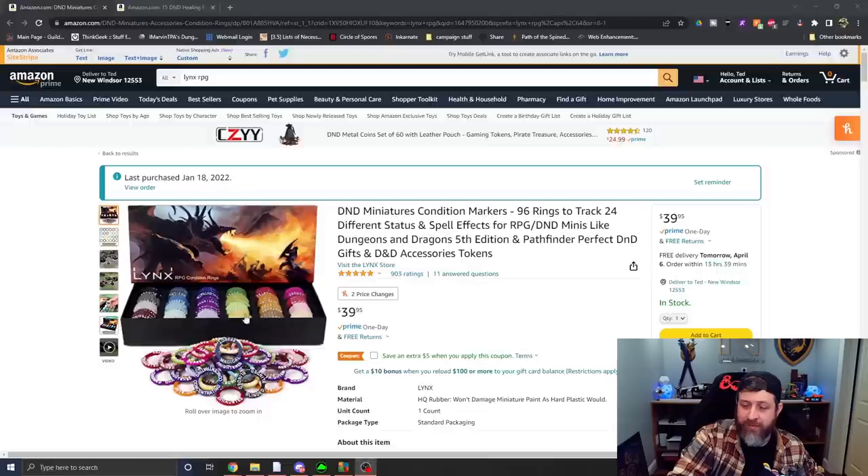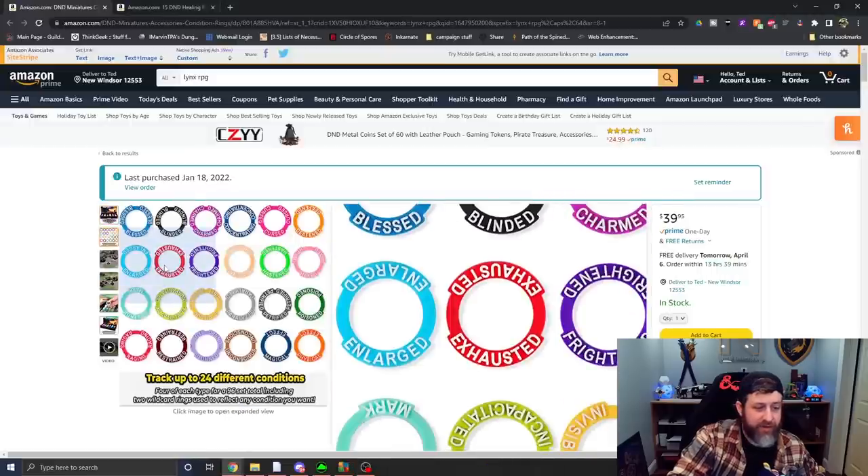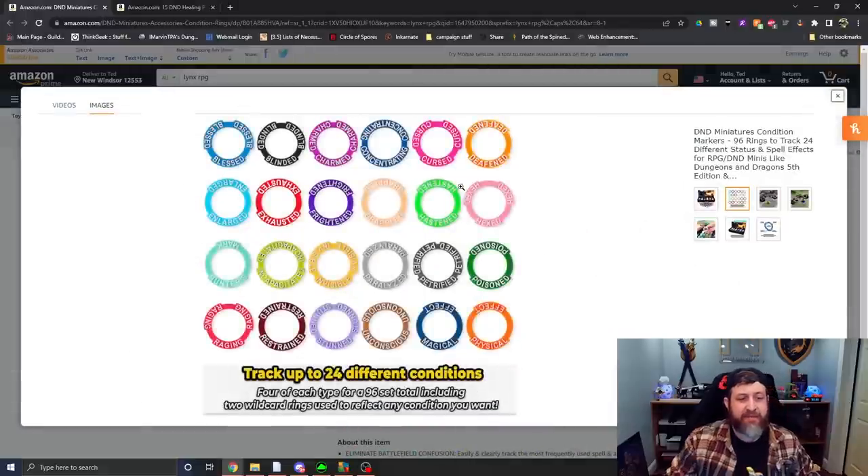Going back to the Amazon page, we can see all of the available conditions rather than me showing them off individually. We have: Blessed, Blinded, Charmed, Concentrating, Cursed, Deafened, Enlarged, Exhausted, Frightened, Grappled, Hastened, Hexed, Hunter's Marked, Incapacitated, Invisible, Paralyzed, Petrified, Poisoned, Raging, Restrained, Stunned, Unconscious, and then two wildcards at the end — Magical Effect and Physical Effect.